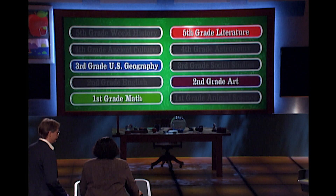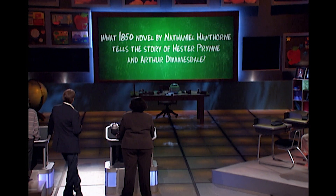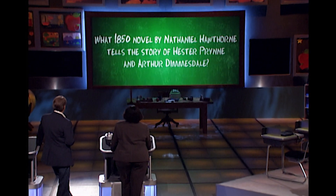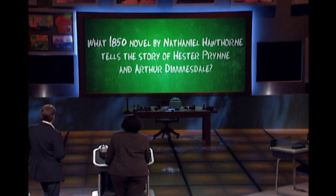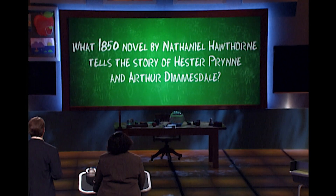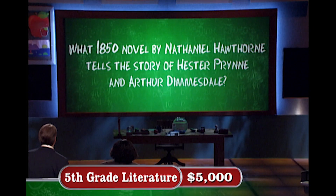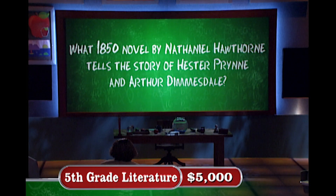Literature. Fifth grade literature. All right, Delania, a correct answer could double your winnings. Here is the fifth grade question: What 1850 novel by Nathaniel Hawthorne tells the story of Hester Prynne and Arthur Dimmesdale?